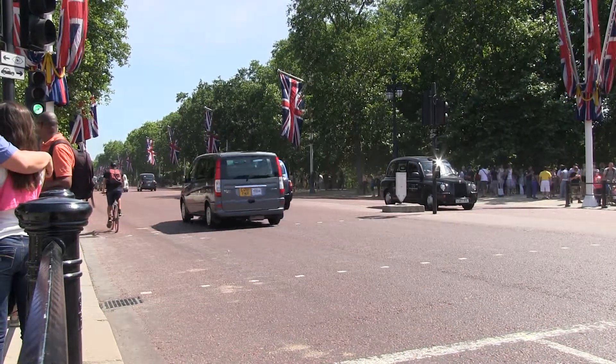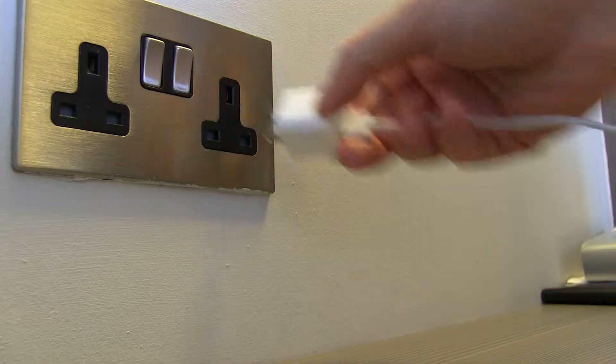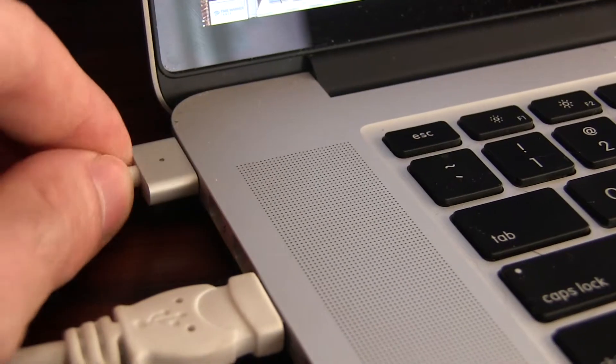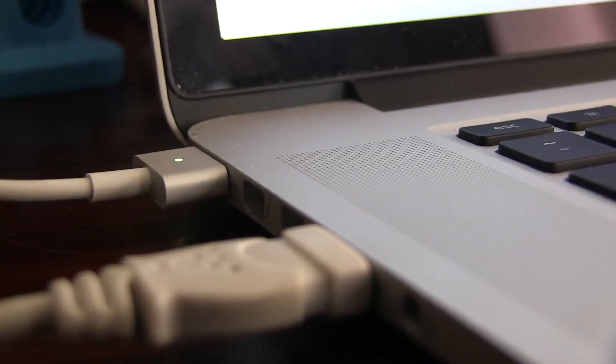Taking off to international travel destinations with tech isn't always easy. For starters, plugs across the pond are different from ours, but that's the easiest fix of them all. An adapter like this will set you back around 20 bucks at your local electronics store. Your computer's power adapter can handle the task of down-converting the electricity coming out of the wall into something your computer can handle — you just need to adapt the plug.